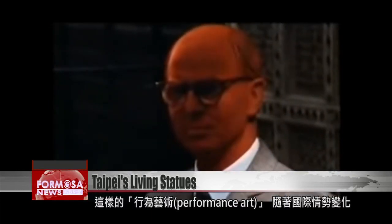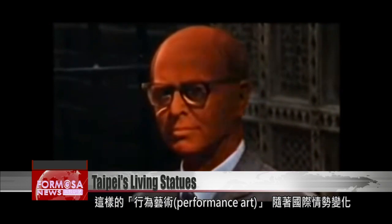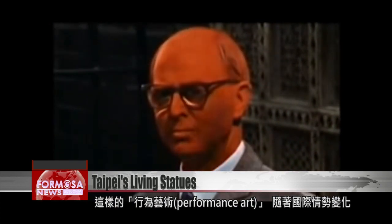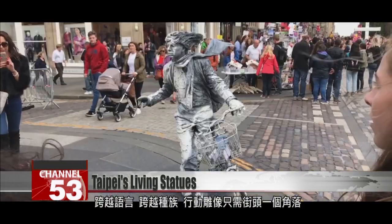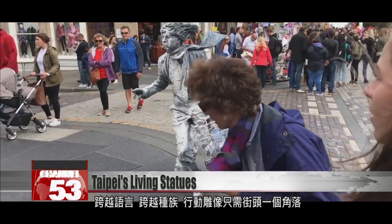In the 1990s, amid big geopolitical changes in Europe, performance art like this became a way to make a living. Germany reunited, the Cold War ended, people were free to travel, and the EU was about to be established. There were a lot of people who wanted to perform on the streets to make a living. Since living statues don't need to speak, they could circumvent the language barrier. Living statues transcend language and culture, and all they need is a little space to stand on.